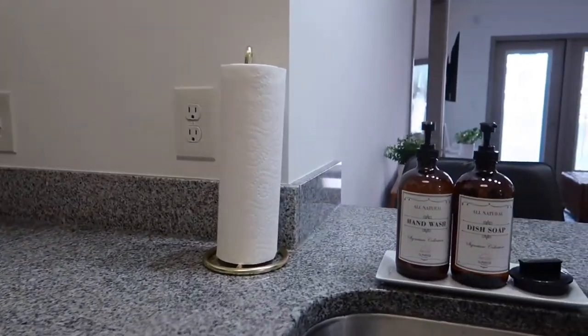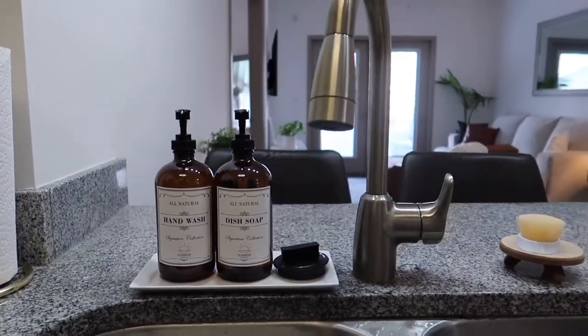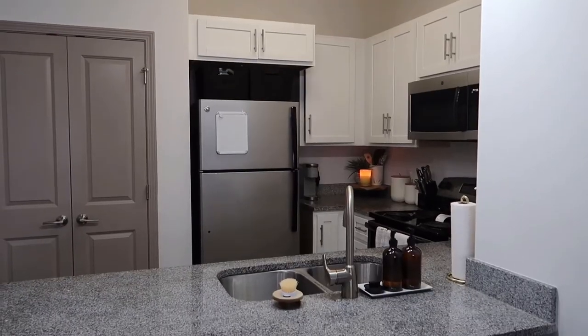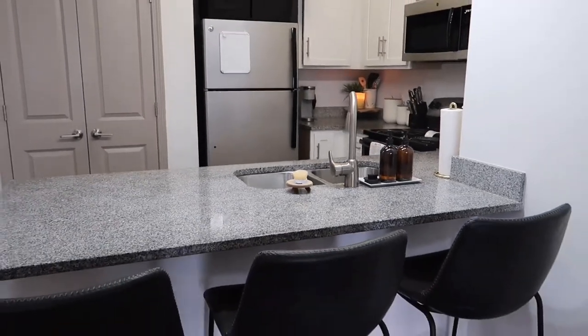Those places are fairly expensive and we definitely like to keep it budget friendly on this channel. I purchased that hand wash and dish wash bottles from Amazon, and I also want to show you guys my bar stools — I purchased those from TJ Maxx. I didn't want to do the dining room table as I mentioned in the previous video, so we went with these.